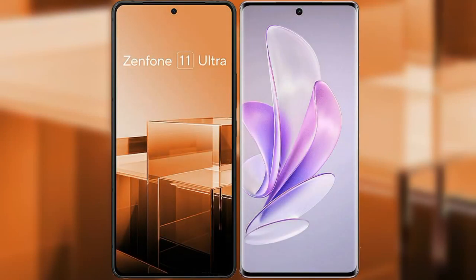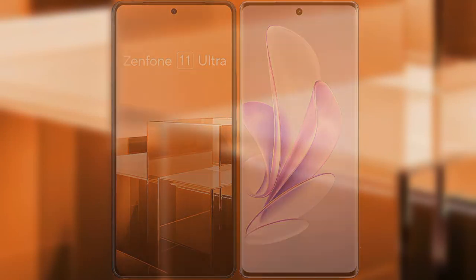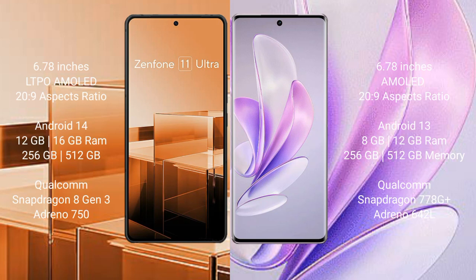I will compare the new Asus Zenfone 11 Ultra with Vivo S17. Asus Zenfone 11 Ultra comes with a 6.78-inch LTPO AMOLED display. Vivo S17 also comes with a 6.78-inch AMOLED display.